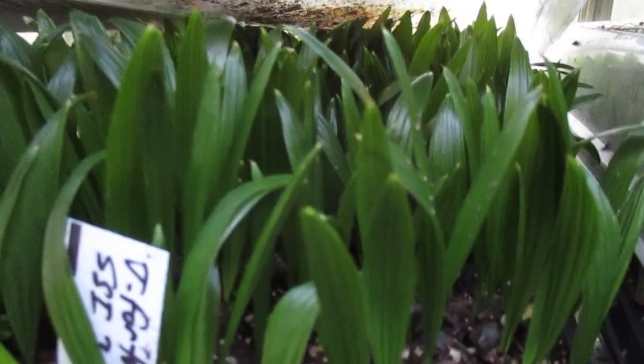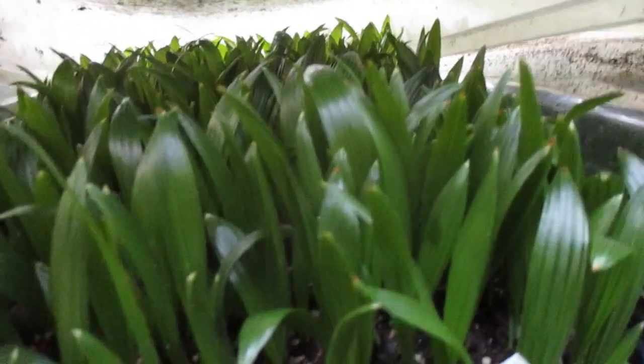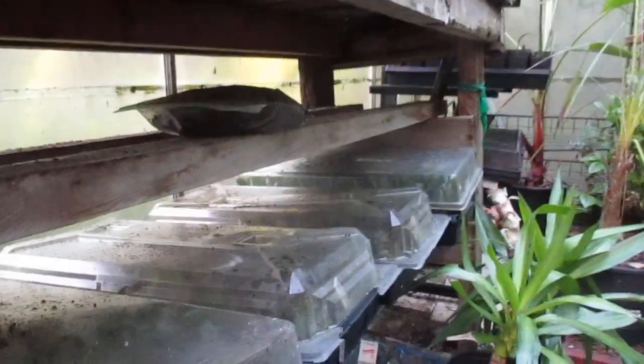Trachycarpus palm seeds will still germinate in the greenhouse when the temperature gets above a certain point. Thanks for watching — like and subscribe for more palm videos here. These are all palm seedlings.